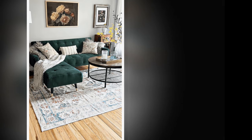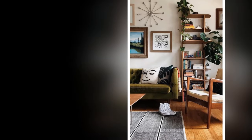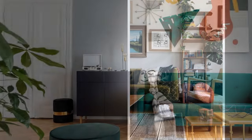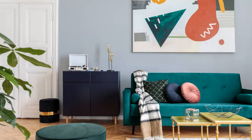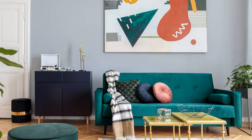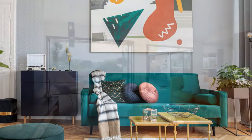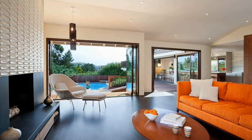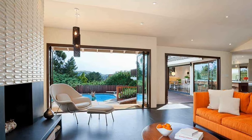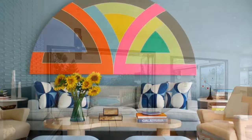2. Choose a Muted Color Palette. A classic mid-century color scheme revolves around neutral bases such as warm woods — walnut, teak, and oak are signature choices — along with earthy tones, soft browns, beiges, and creams. Add personality with accent colors like mustard yellow, burnt orange, teal, or olive green. These can appear in pillows, throws, and artwork.